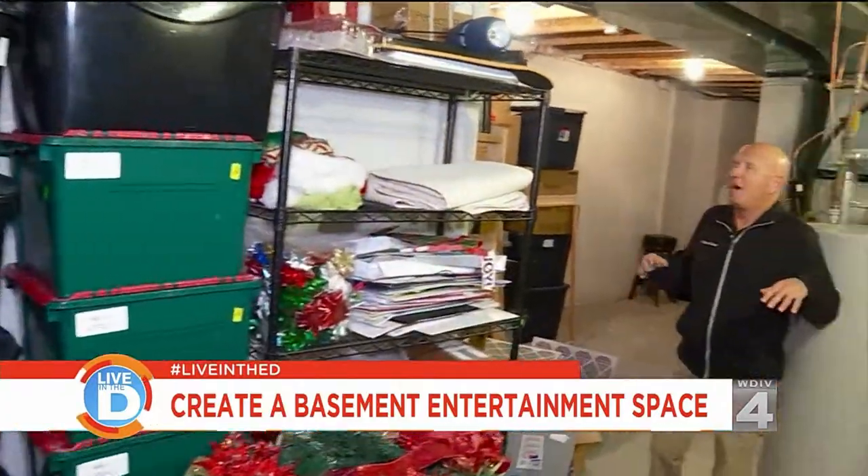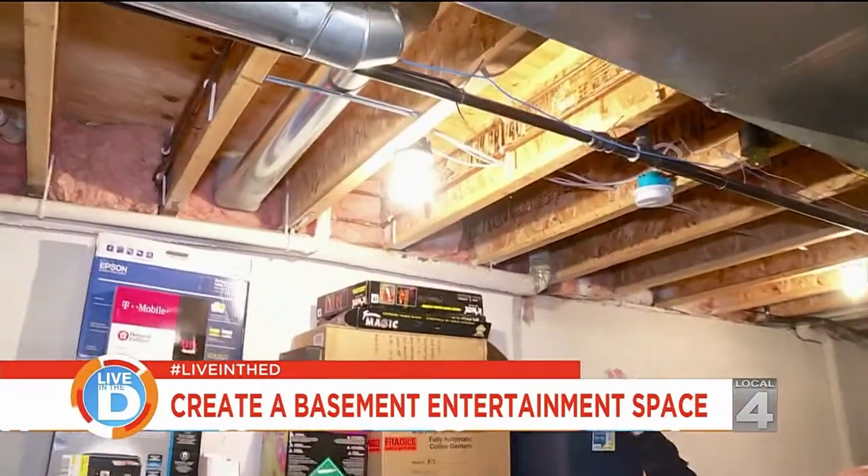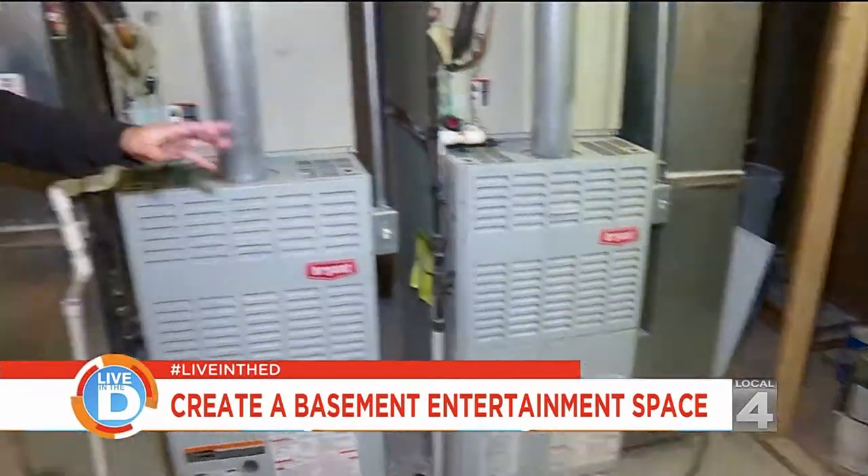We're in the unfinished portion of this basement. As you can see, the walls are exposed. You've got all kinds of storage, exposed ceilings, insulation showing, your mechanical area, plus paint cans and leftover building materials. The key when you're hiring a professional to remodel your basement is to make sure that he understands the space, understands your lifestyle, and will design the right plan based on your needs.